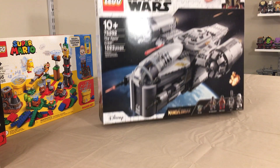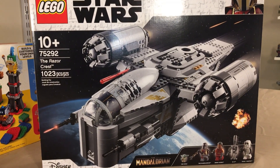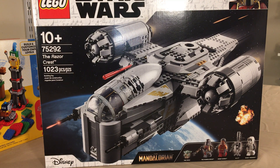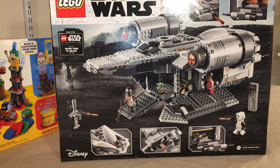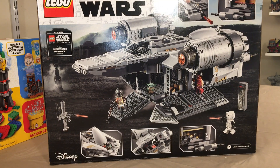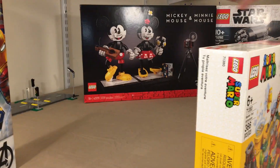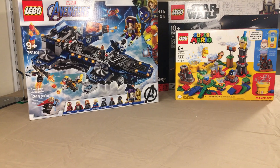The Razor Crest, LEGO set number 75292 from The Mandalorian. It's been consecutively out of stock everywhere. We're actually about to start watching the series — believe it or not, we haven't watched any seasons yet, and season three just came out, so we're going to binge watch. I've seen this set built at the LEGO store and the size of the ship compared to the minifigures is really nice. We were really happy to get this one.